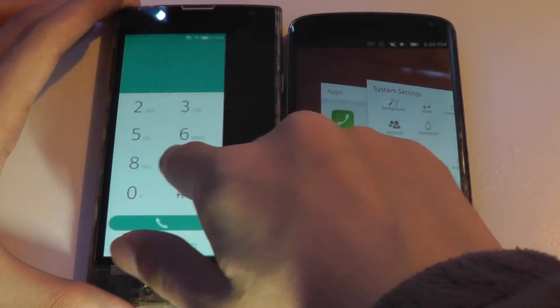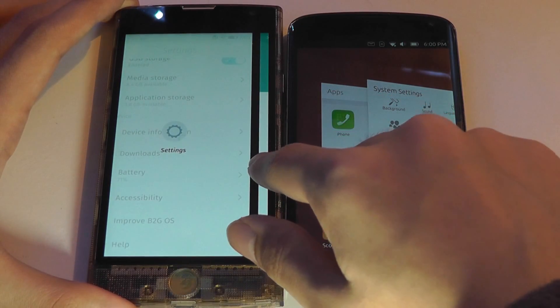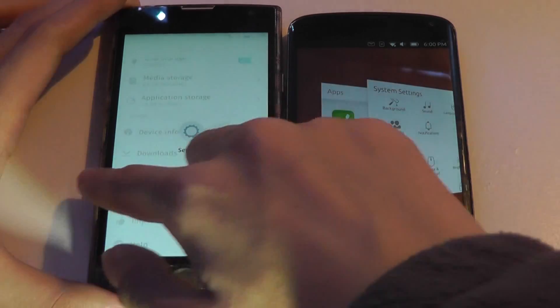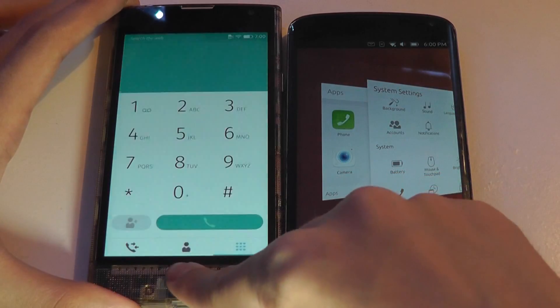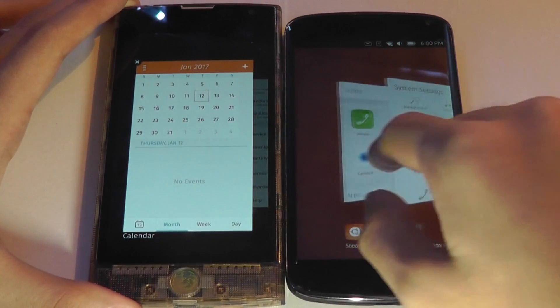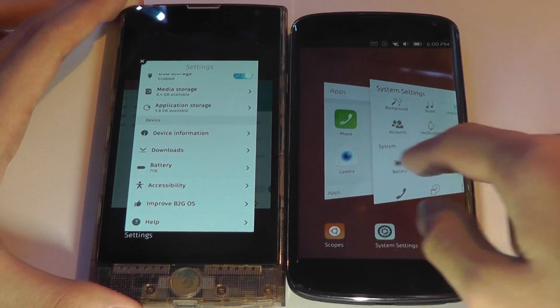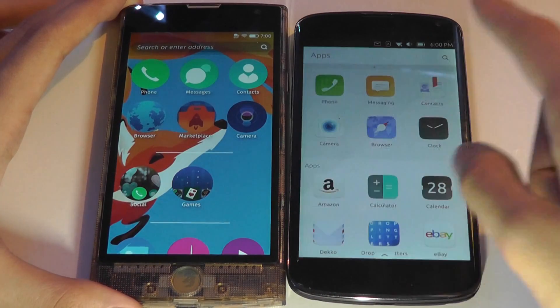If you go into the dialer pad, you would swipe from left to right to open up your previous application — in this case settings. You can also tap and hold the Home button down to see a card view, which you also see on Ubuntu Touch. So multitasking is operated similarly on both.